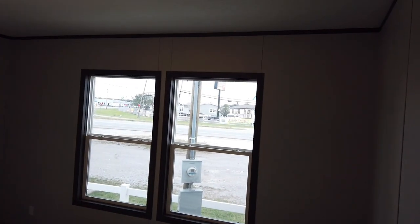Come on through to the master bedroom — take a peek here. Again we've got our double pane windows in here, and we've got a good size walk-in closet.